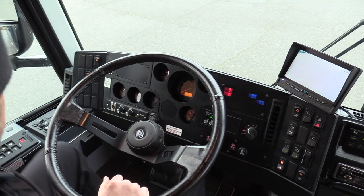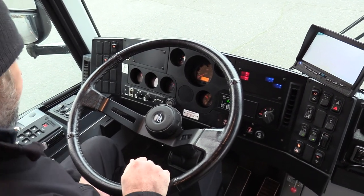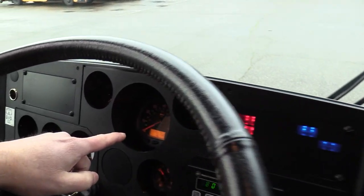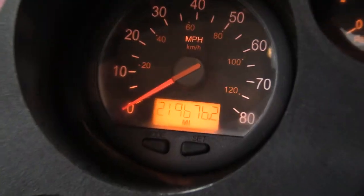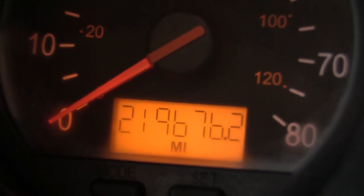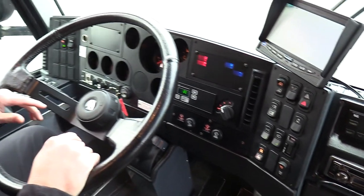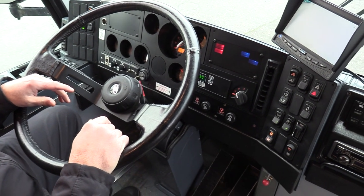Air horn, service horn. All the gauges functioning properly. 219,000 miles — child's play. Detroit Series 60, 12.7. 219,000 miles — this thing has got a ton of life in it.